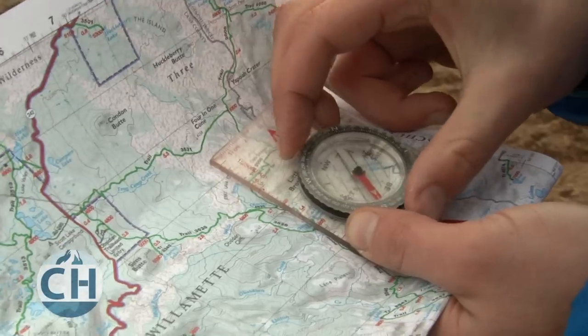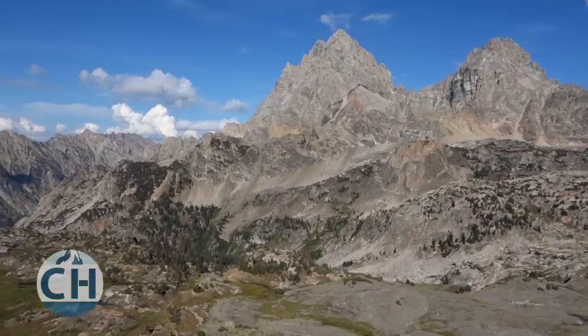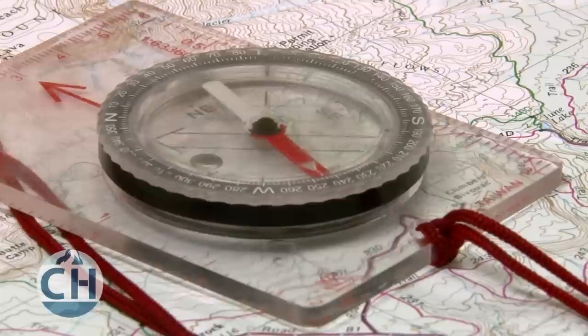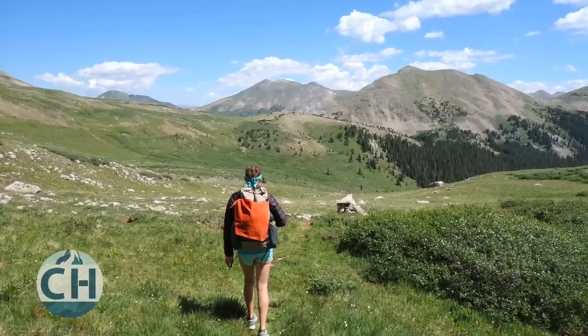No matter how simple your route may be, understanding how to use basic navigation equipment is critical for any backpacking adventure. A map and compass will help keep you from getting lost or help you find your way again, and they'll also allow you to explore rarely traveled areas in the backcountry safely. Any expert will tell you that a map and compass are essential items for any backcountry trip.